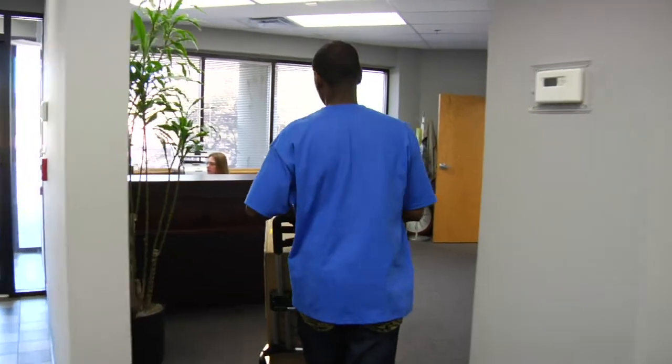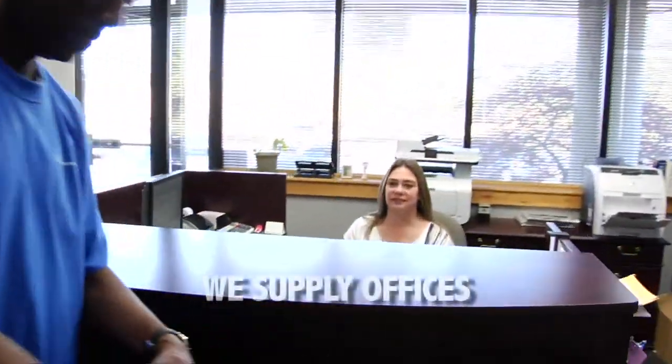The way we look at it, we don't sell office supplies. We supply offices.